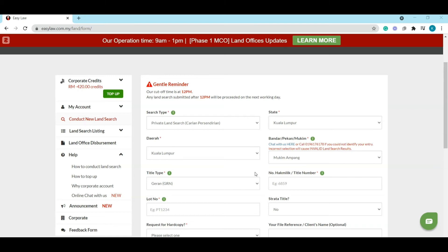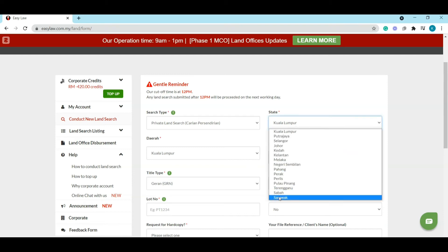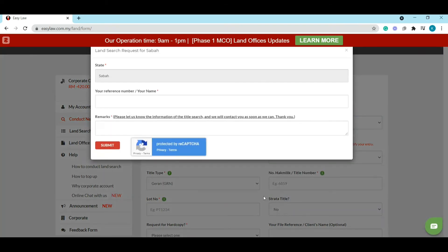If you wish to conduct a land search in East Malaysia, such as Sabah and Sarawak, you can register an account on our website, go to our land search form, select Sabah or Sarawak, and input the required information. Our agent will send you an email with a quotation, and if you agree, you can request an invoice. Once payment is done, we will conduct the land search for you.